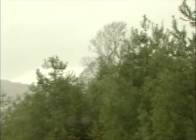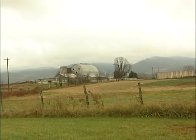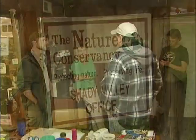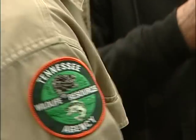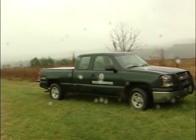It's November 15th, 2011. We are in Shady Valley, Tennessee, close to the Appalachian Mountain Range in East Tennessee. This location was recommended to us by TWRA biologist Pete Wyatt as an ideal spot to release a Golden Eagle that we have rehabilitated.